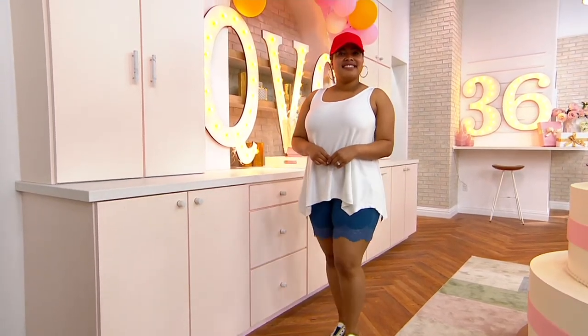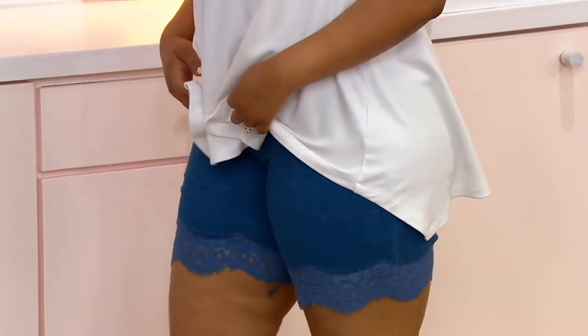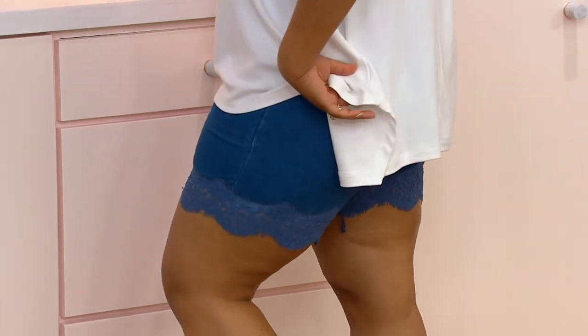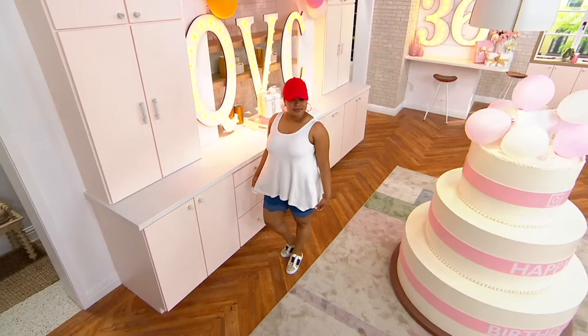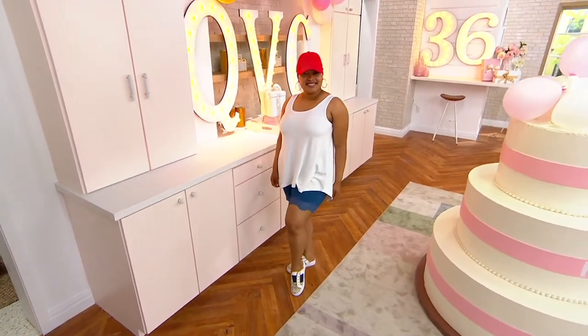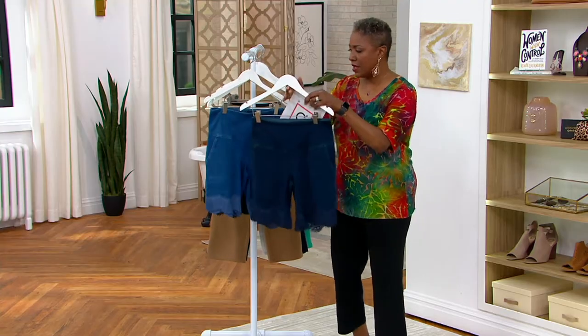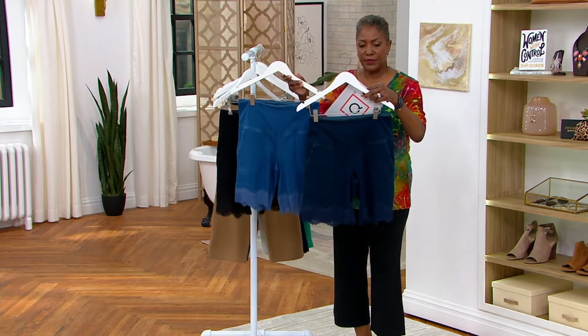These are super cute in Renee's very popular Prime Stretch Denim, and it has that fun little lace detail. Let me show you the colors and then we'll get into some details. So $49.98 at the price, five payments of $10 per month on a major credit card. We offer it in two washes of denim: your darker indigo and your medium mid-wash.